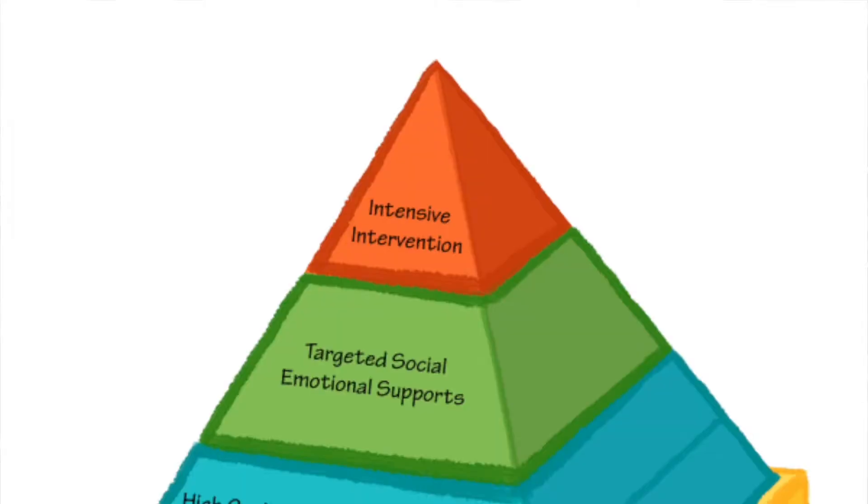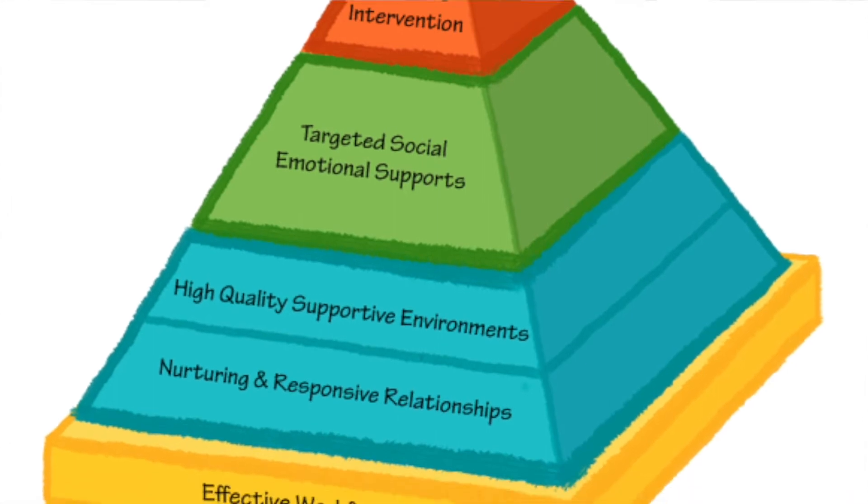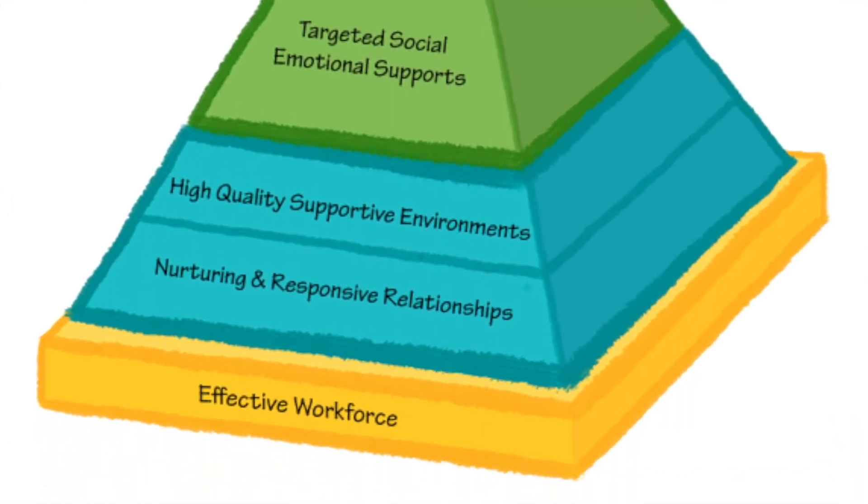One of the unique things about Pearson Early Learning Center is our focus on our Pyramid Model initiative. The Pyramid Model is a framework of evidence-based practices that support social emotional learning in young children. We have put many different things in place to support social emotional learning throughout children's experience. One of the first things we did was get training for all staff — every single staff member in the building has received training on a variety of strategies and interventions for teaching social emotional skills to children and supporting behaviors.